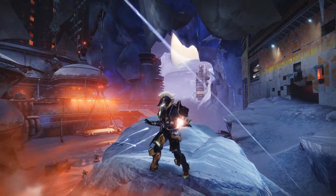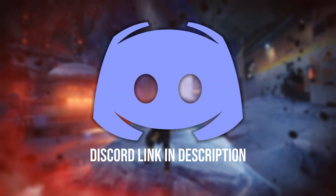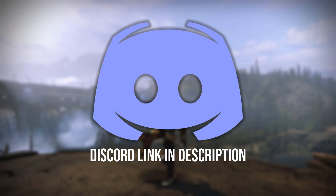If you want a chance to be featured in the next fashion video, which will be a Warlock Fashion Sets video, please go ahead and join the Discord at the top of the description, go down to video submissions, and submit your Warlock sets.